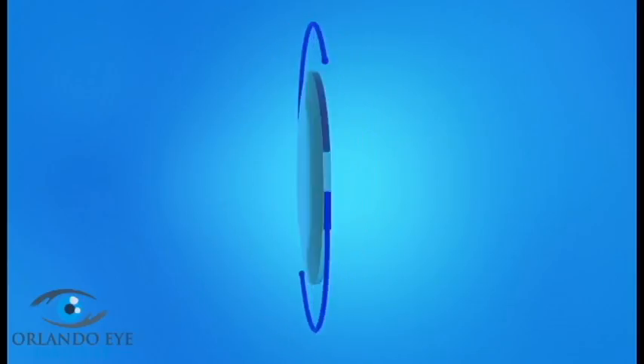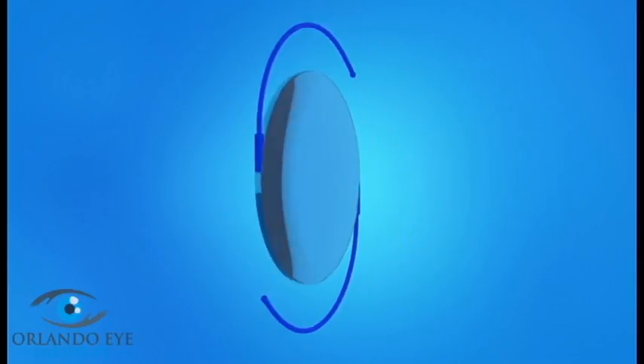Once the IOL is in place, your ophthalmologist will close the incision either with or without stitches. After surgery, a plastic shield may be placed over your eye to protect it. The lens you will have put into your eye is called a monofocal lens. This type of lens is designed to give you clear vision at one general distance. Many people choose to have their monofocal lens set for clear distance vision.